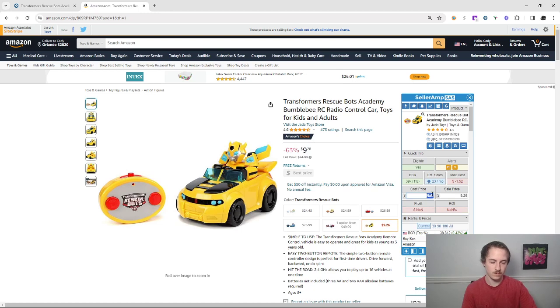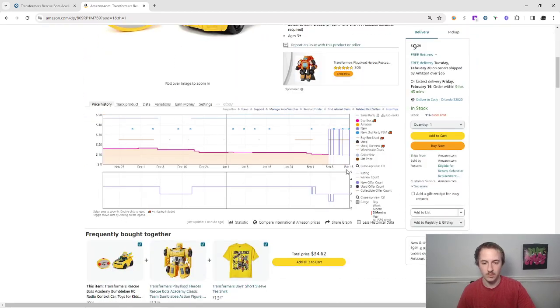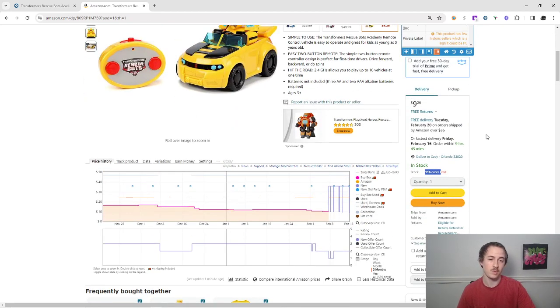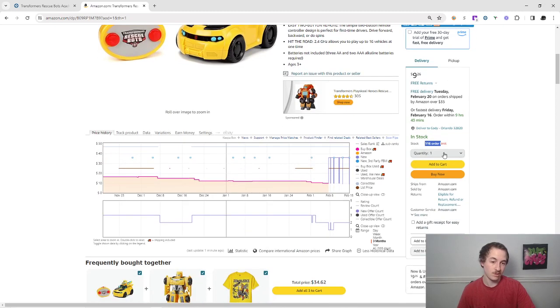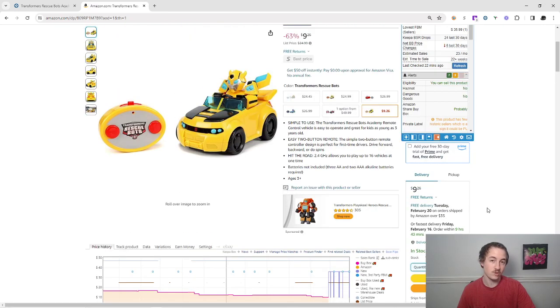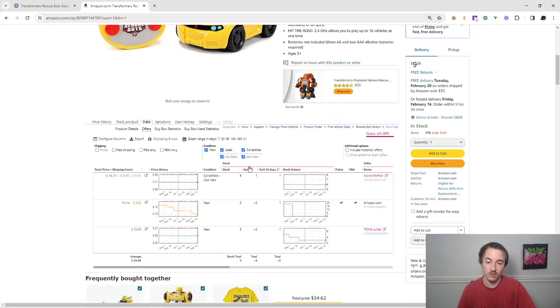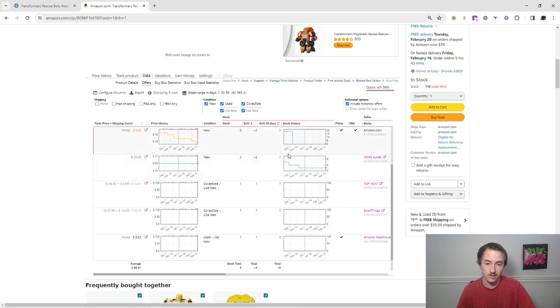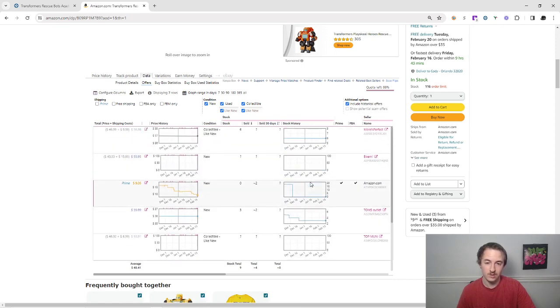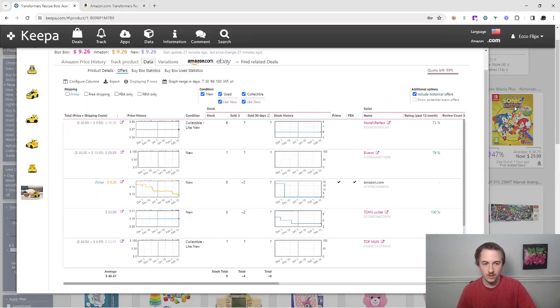Putting $35.99 into the Seller Amp calculator, you make $12 profit — pretty amazing. They're back in stock, which is a bit weird. Amazon has an order limit of 116 but it's possible Amazon doesn't have too much stock. You could buy it and if it doesn't work out you could return it. It's a potential flip — not the best in the world — since we only see one seller selling, so let's move on.